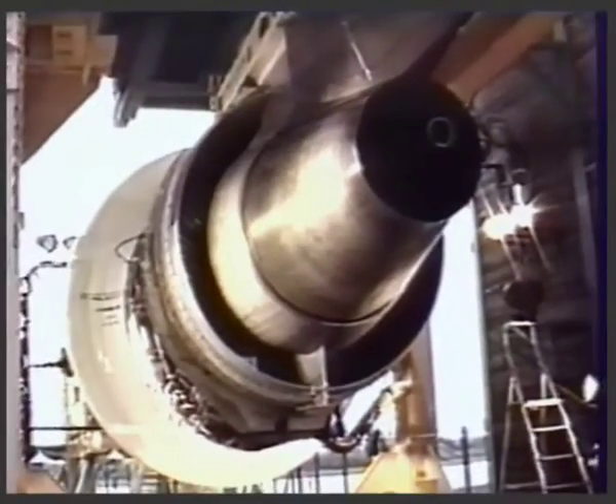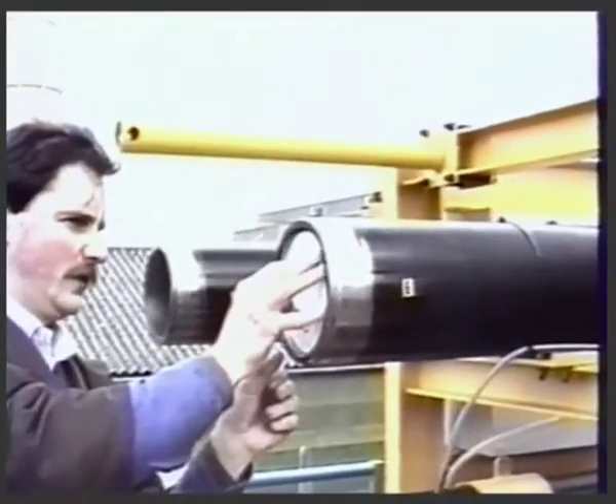For the engines, ingestion tests are also carried out to ensure the power plant can withstand the impact of foreign bodies, whether mineral, vegetable or animal. In the unlikely event of a blade fracture, the fragments are expelled harmlessly through the rear of the engine.